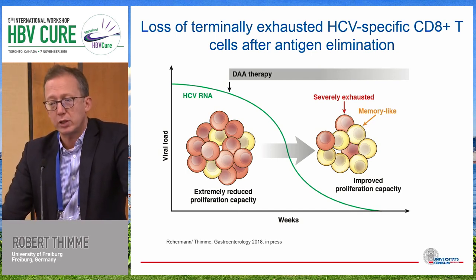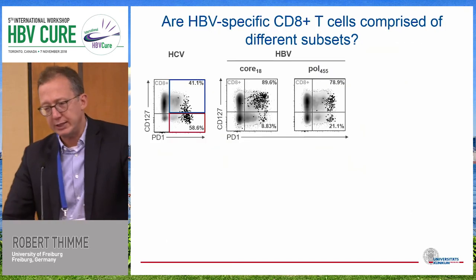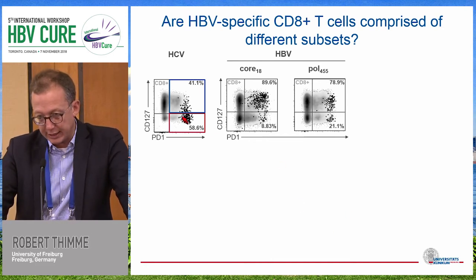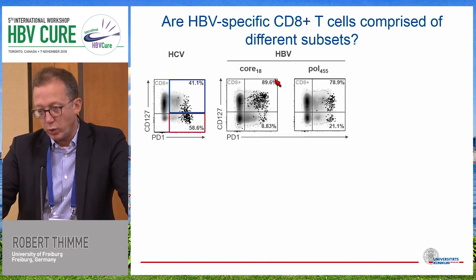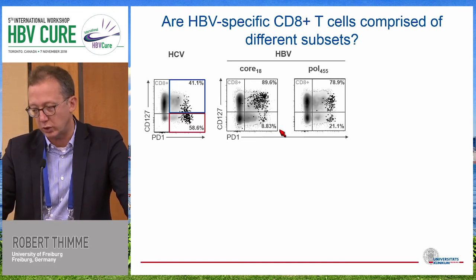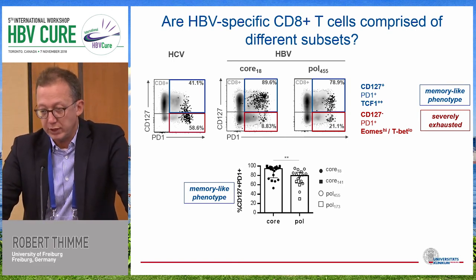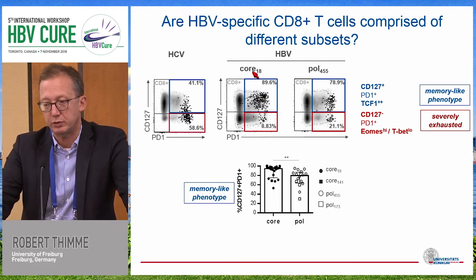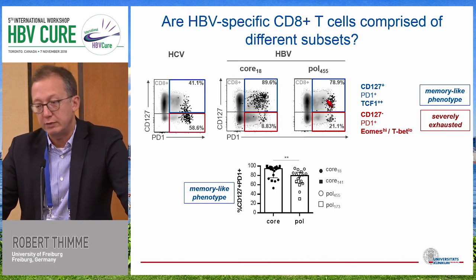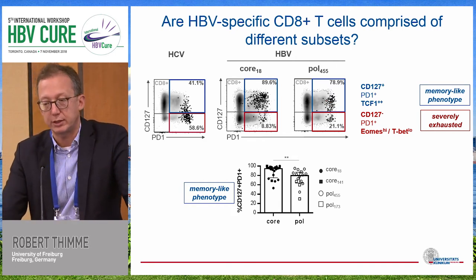The obvious question was: how does it look in hepatitis B? Do we have the same two subsets? The surprise finding was that if you compare HCV — where you clearly see highly exhausted cells — in HPV, whether it's core or pol, most HPV-specific CD8 T cells were in the memory-like section, with only few exhausted cells. We even found differences between core and pol: more polymerase-specific cells are exhausted, while more core-specific cells are in the memory-like phenotype. And we cannot do the same assay for S-antigen, because even by tetramers it is not really detectable.